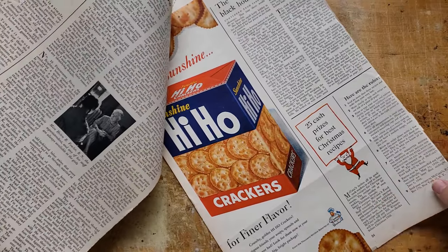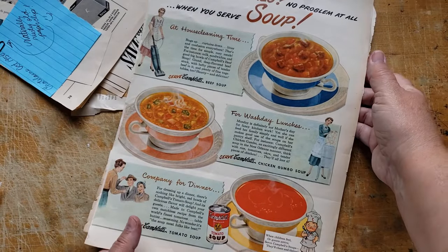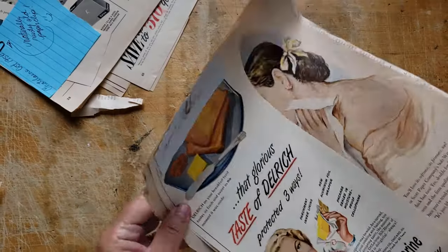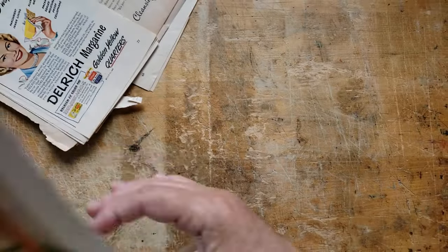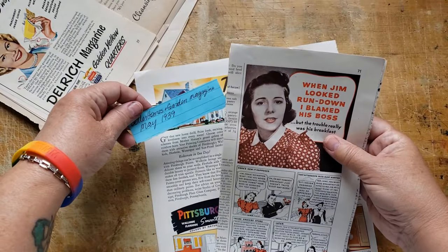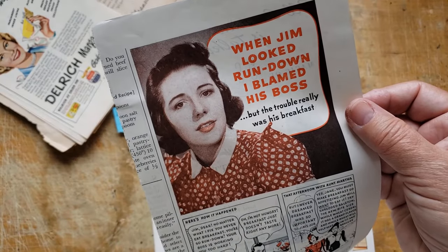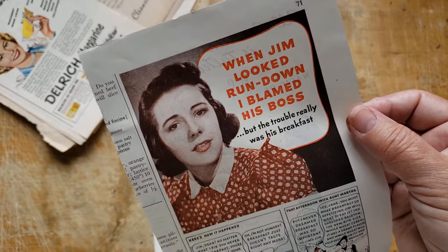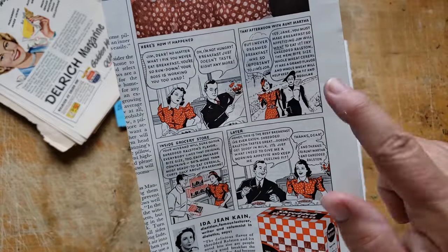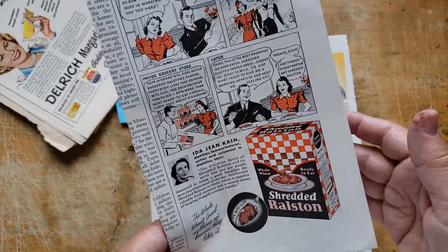Hi-ho crackers. Campbell's soup — both sides of that page are good, one of those where you've got to decide which page. I loved this one — 1939 Better Homes and Gardens. 'When Jim looked run down, I blamed his boss, but the trouble really was his breakfast.' And then there's a cartoon all about how Jim was run down, and when she started cooking him a better breakfast with shredded Ralston, everything looked up for him.